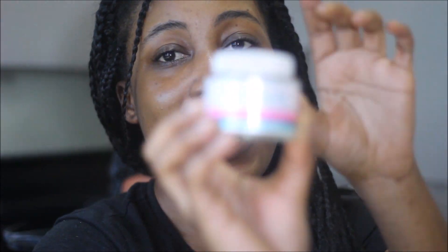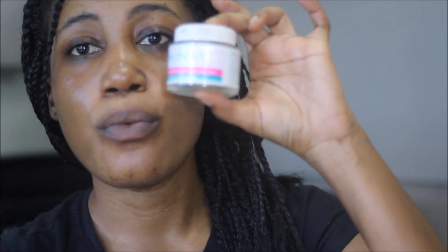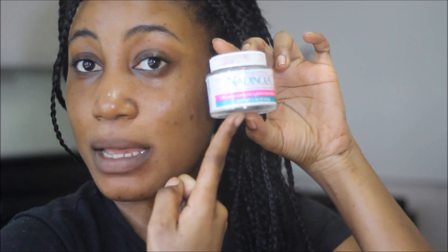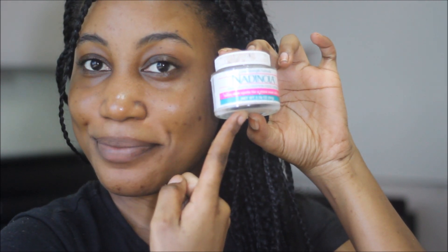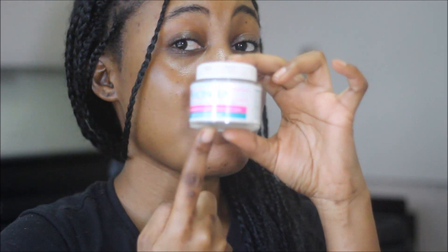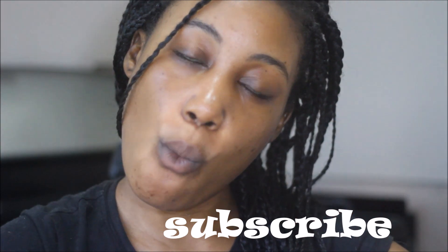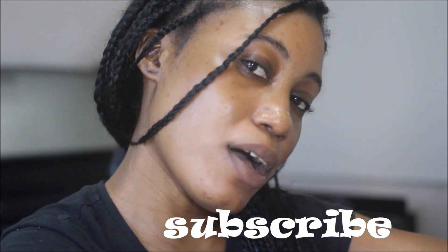Again, it's Nadolia — N-A-D-I-N-O-L-A. Thank you so much for watching. Don't forget to subscribe and click that subscribe button below. Let's be friends — follow me on Instagram.